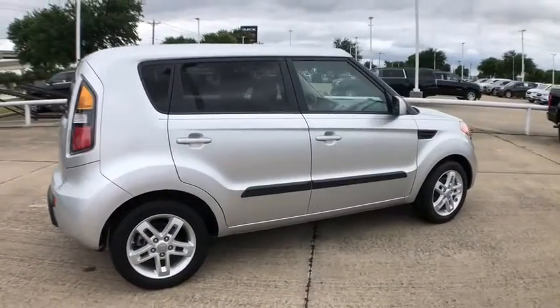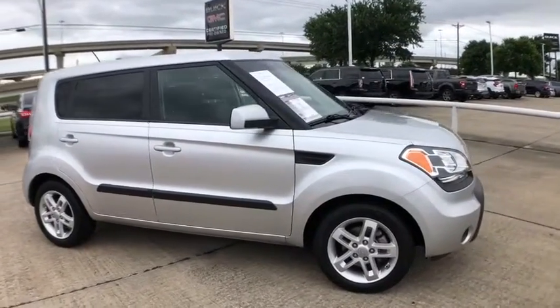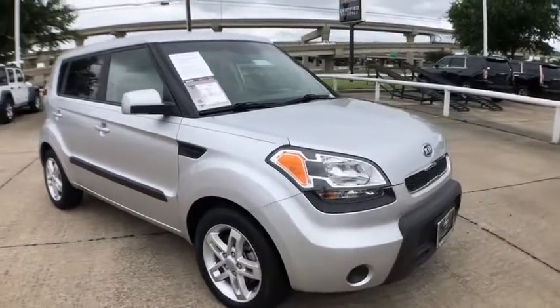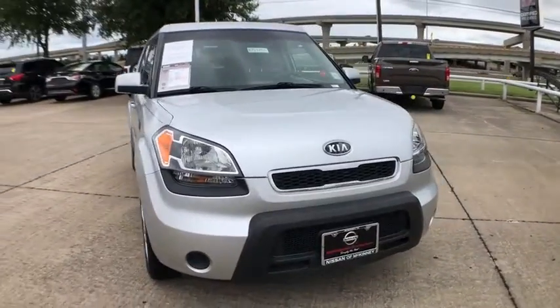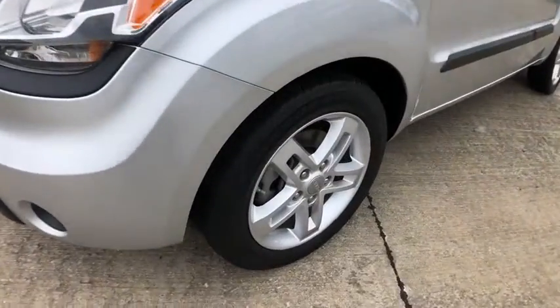This vehicle has less than 80,000 miles. Here are some of this vehicle's great options: traction control, dual airbags, alloy wheels, power steering, AM-FM stereo with CD player, four-wheel disc brakes, eight speakers.